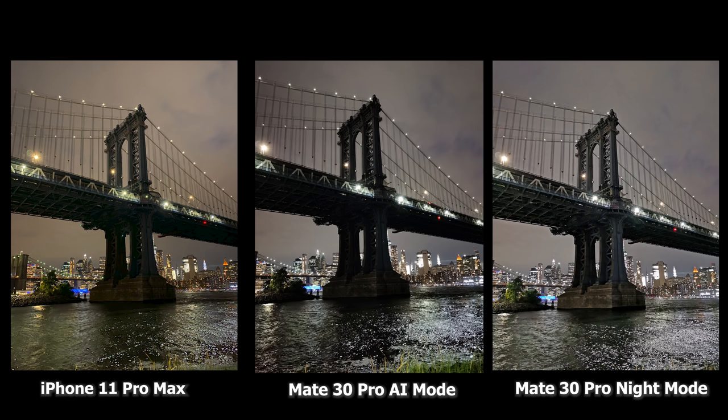For the night mode shot, this is Manhattan Bridge. The iPhone does a good job highlighting the bridge — the underneath texture is visible, you can see the lighting across the bridge, everything looks good. The AI mode on the Mate 30 Pro is much sharper, you can see the ripple effects of the water and the lighting on the bridge, but underneath the bridge is darker compared to the iPhone. The night mode on the Mate 30 Pro is the best image of all three — much brighter in all scenes, underneath the bridge is clearly visible, you can see all the lighting across the bridge and ripple effects in the water. Really solid images all together and I'm impressed with what the iPhone has been doing with night mode.